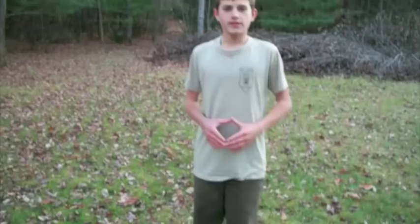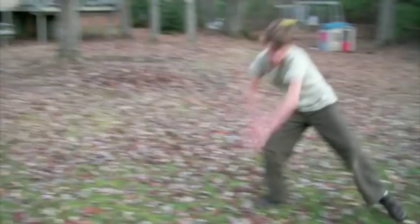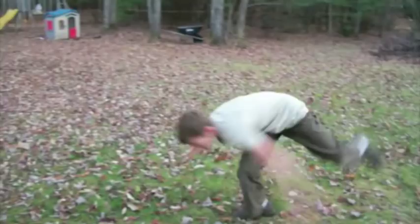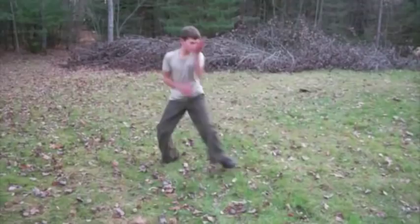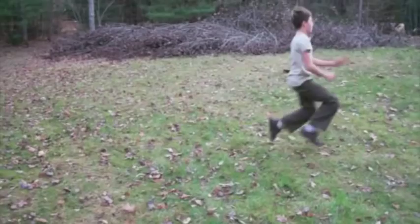One of these is air. Air is all about circle formations and moving around your opponent. Water is more of a fluid, striking, fast movement. Fire is all about power, accuracy, and speed.